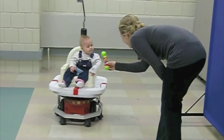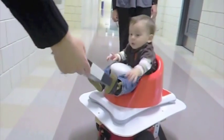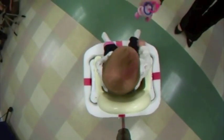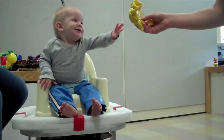These clips show typically developing children pilot testing our system. Notice that as the children reach for an offered toy or drink, the robot responds to the weight shift and moves them in that direction. It appears that children are comfortable using this system.